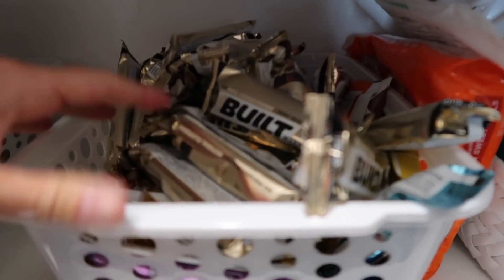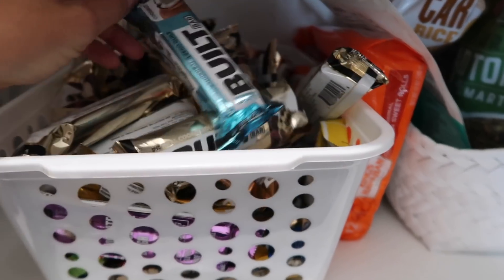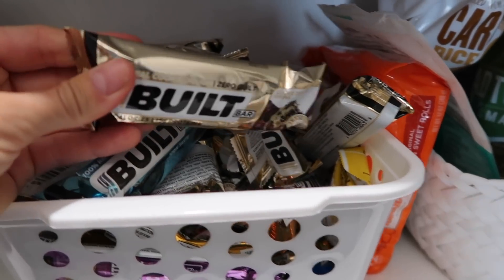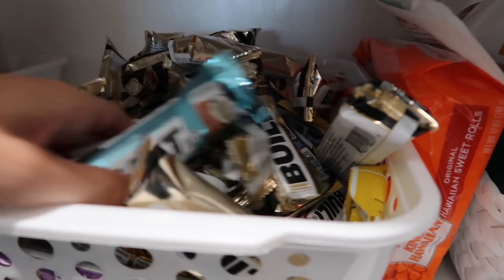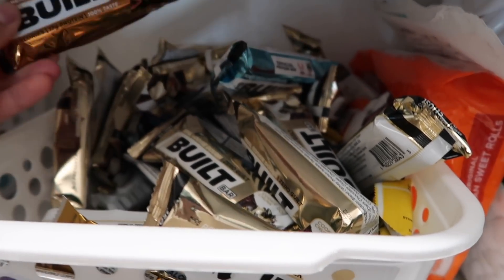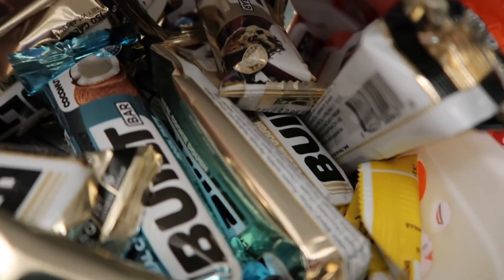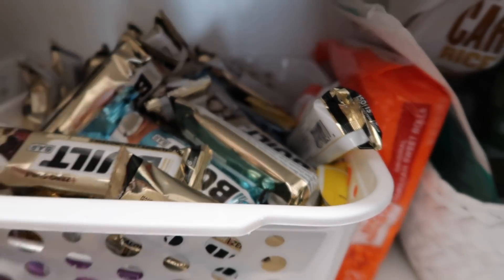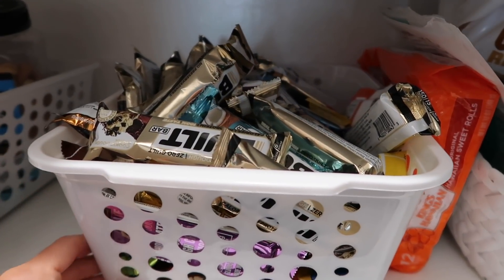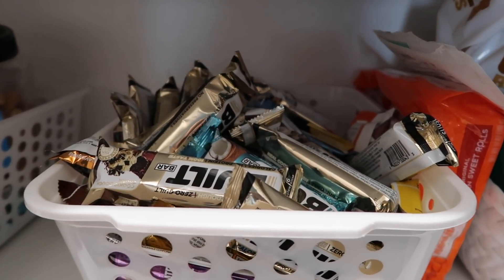Here is my protein bar basket in my pantry with tons of Built Bars. We have all the different flavors — the cookie dough chunk was a restock flavor that I'm sure is out of stock by now — but I have my mix bars from my mix box: salted caramel, coconut almond, all the yummy flavors. This bin is always stocked full of protein bars for me to grab quickly in the mornings, during snack breaks in our school day.